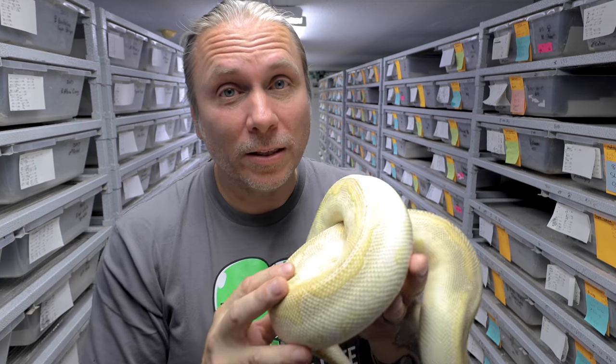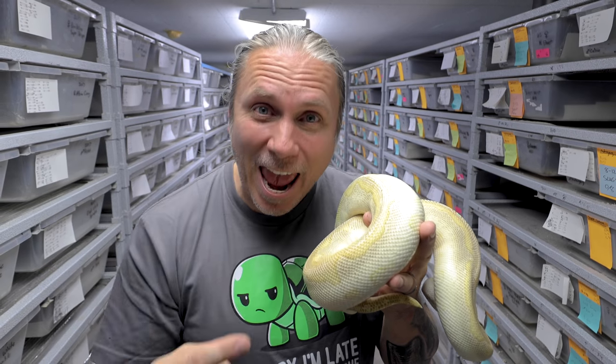Similarly, this is the pastel lesser clown ball python — pastel lesser co-dominant and the clown recessive ball python. When you can start mixing these animals and getting different genes and layering genes, they can really make for some stunning animals. I really do think the clown mutations are some of the most stunning and unbelievable mutations of all ball pythons. And today we get to see if the magic is right.